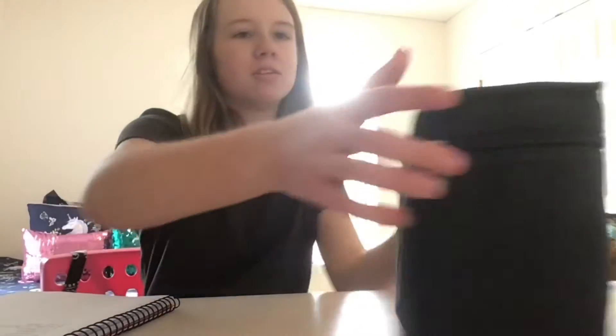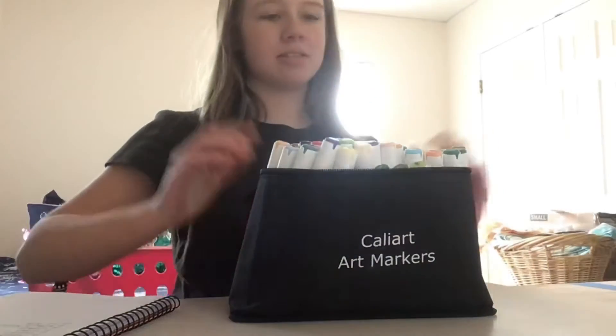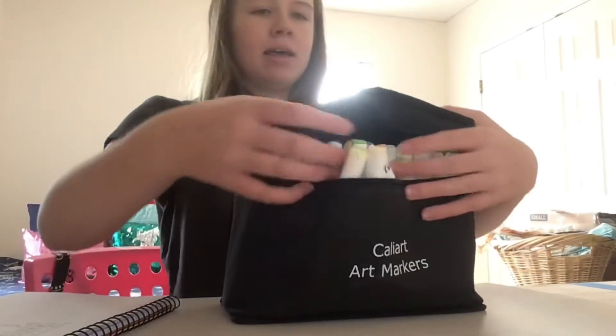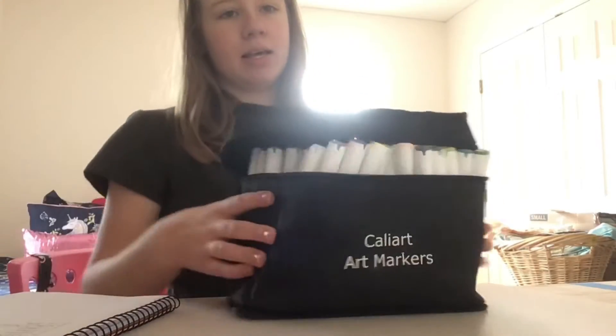First up is Cali Art markers. I got the 100 set from Amazon and they're only $29.99 — I think they're still that price. They are amazing. I love these. They're really affordable and great alcohol-based markers.